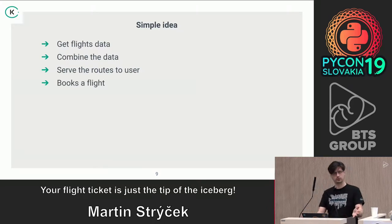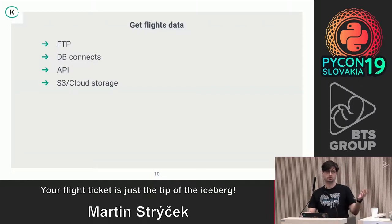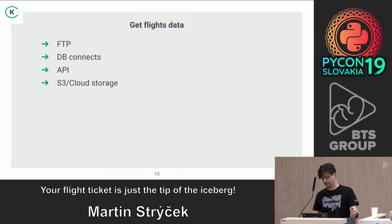Getting data for us is a complex problem because our partners don't provide it uniformly. We have partners uploading data via FTP, live database connections, API endpoints, and some pushing data to S3 or cloud storage. Only on this part you can see how diversified it becomes, and you can imagine how many airlines and partners we have.